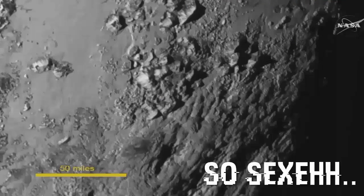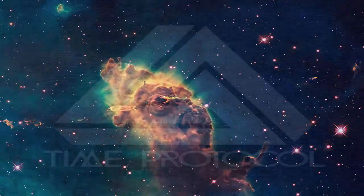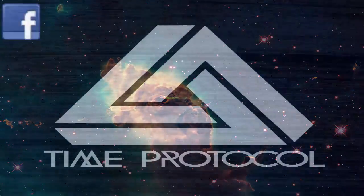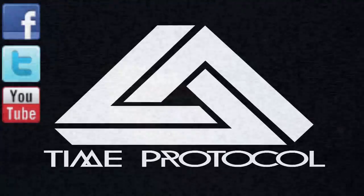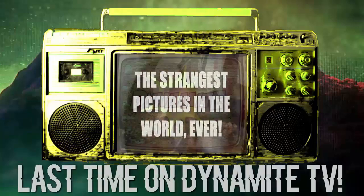And now for the number one spot: Pluto's surface — really cool stuff. All of the music in this video is provided by Time Protocol. Don't forget to check out my last video, 'Strangest Pictures in the World Ever.'